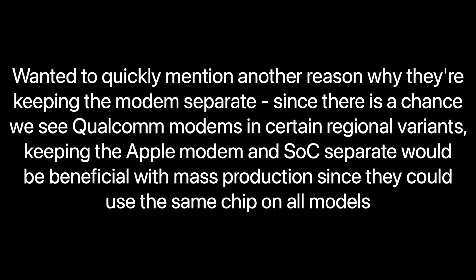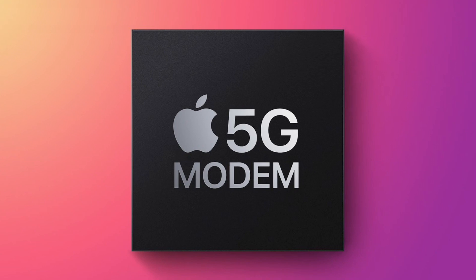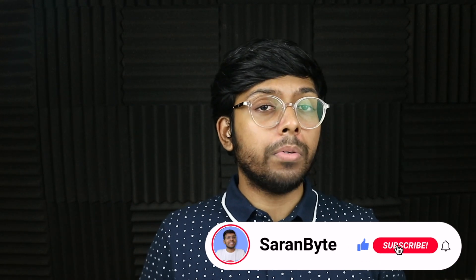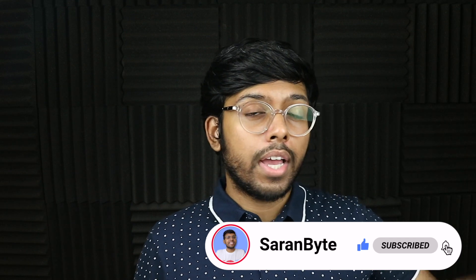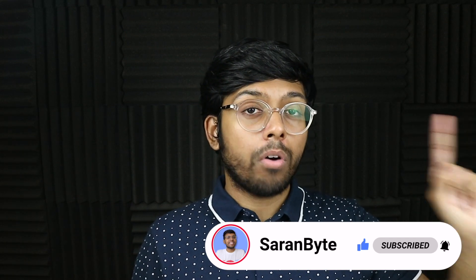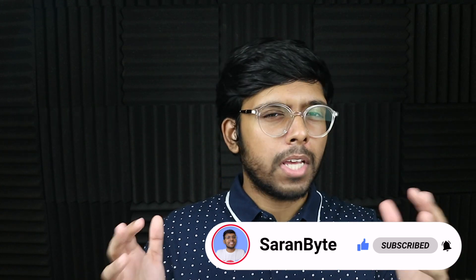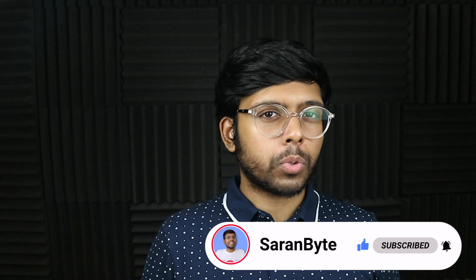Tell me your thoughts on Apple's switch to their own modems in the comments below. Thank you for watching — make sure to like and subscribe for the latest Apple news and rumors. Check out the video above on details regarding the iPod Touch 8, and I'll see you guys in the next one.